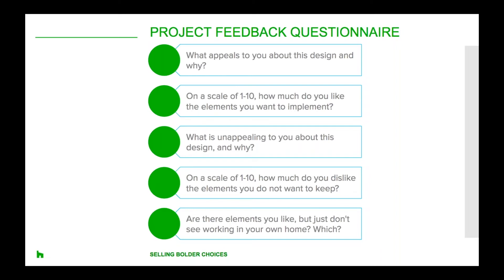Because it's an open-ended question, the client may give you broader feedback. The second question is: on a scale of 1 to 10, how much do you like the elements that you want to implement? By using this method, you can quantify your client's feelings about the design. If they give a high score like a 9 or a 10, you know they're truly satisfied. If they give a score like a 6 or a 7, you know there's an opportunity to shape the design to improve their experience.